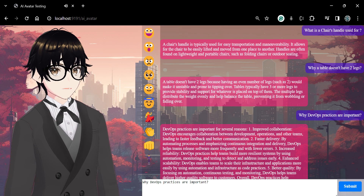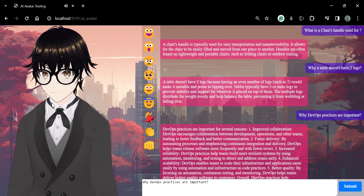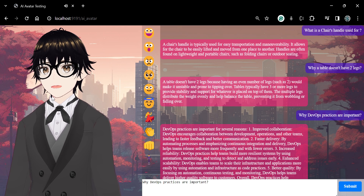Third, increased reliability: DevOps practices help teams build more resilient systems by using automation, monitoring and testing to detect and address issues early.